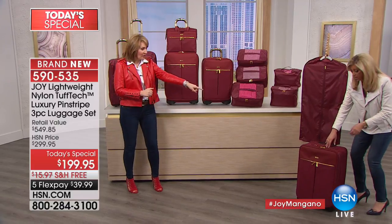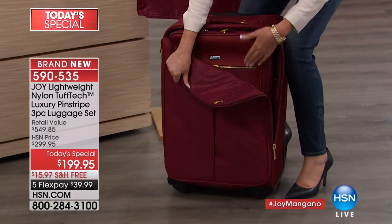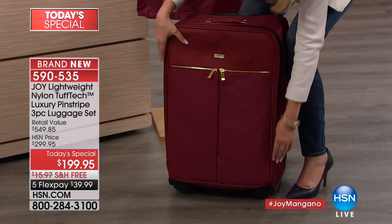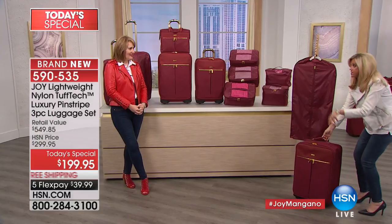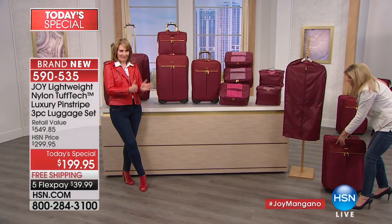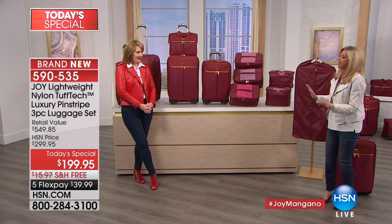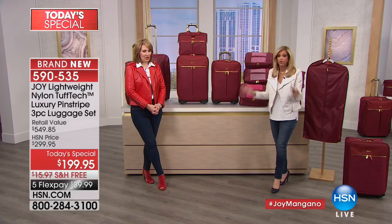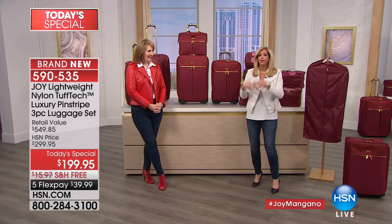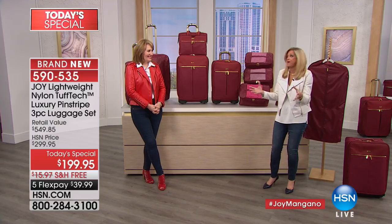Everything nests inside one another — everything goes inside that one piece. This is truly luggage for life. The wheels won't break, the zippers won't break, the luggage won't puncture, it's going to look gorgeous, and the leather accents are amazing.